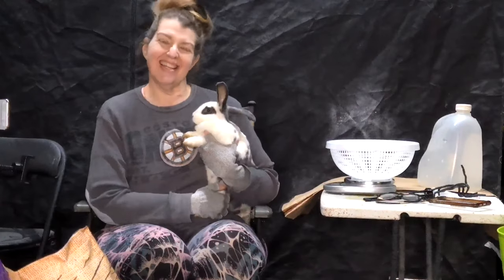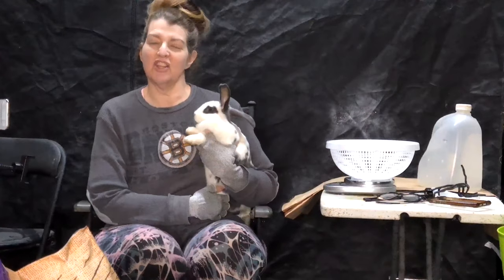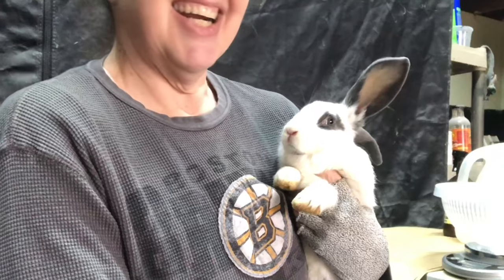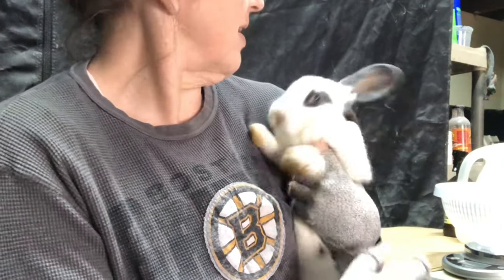Welcome! Today is bunny health check and weighing day — checking their ears, their teeth, seeing what sex they are, and just general maintenance.